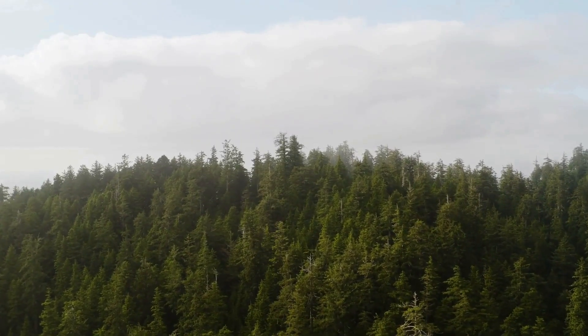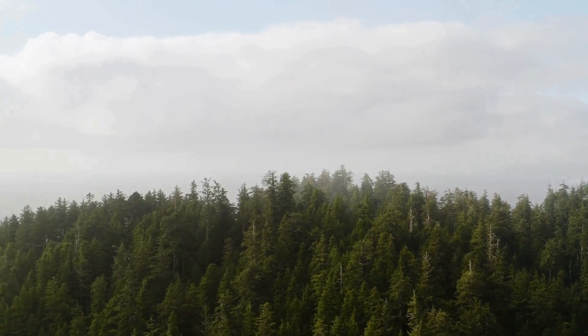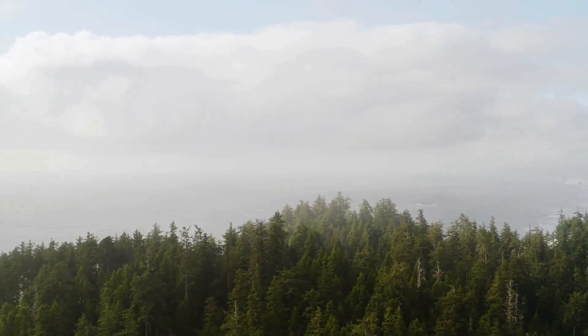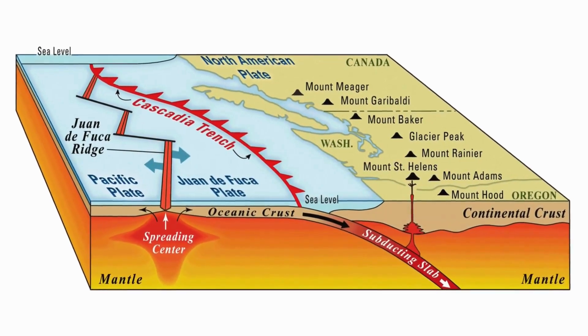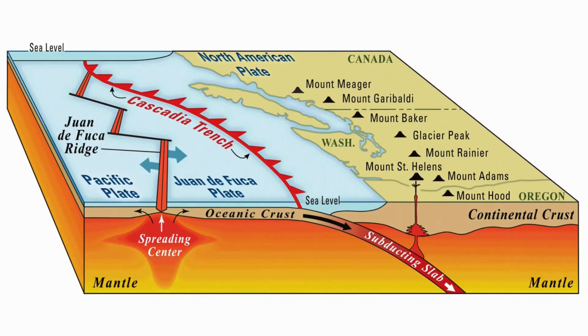The swarm also brings into focus the long-term role of stress transfer between tectonics and volcanism. The Cascadia subduction zone is locked, accumulating immense strain that will eventually release in a megathrust event, potentially exceeding magnitude 9. Every moderate to large quake along the Pacific margin perturbs this system. Mount St. Helens, situated directly above the subducted slab, acts as a barometer of these stress changes. Swarms like the current one may be viewed not just as isolated volcanic unrest, but as indicators of how the subduction interface is evolving — each tremor telling scientists about the degree of coupling, the depth of fluid release, and the pathways connecting mantle melt to crustal magma storage.